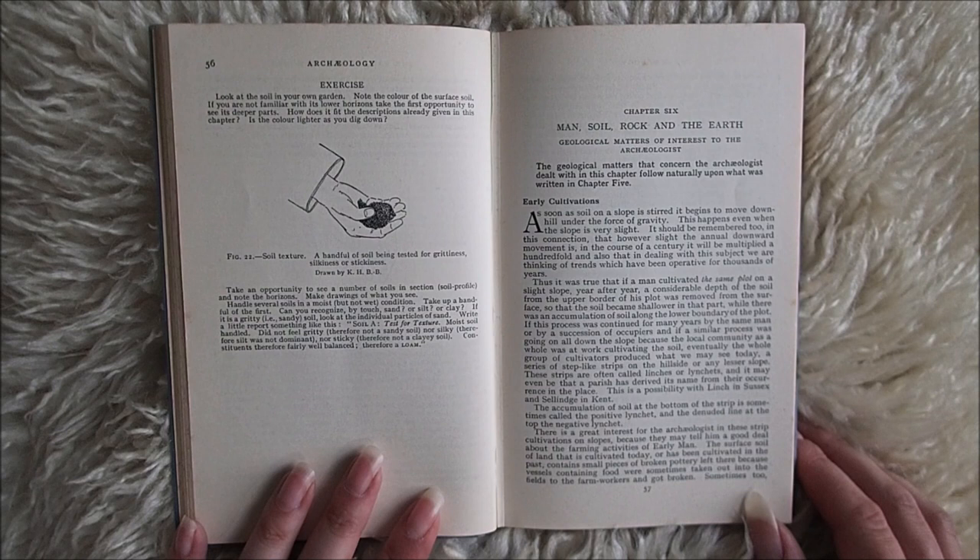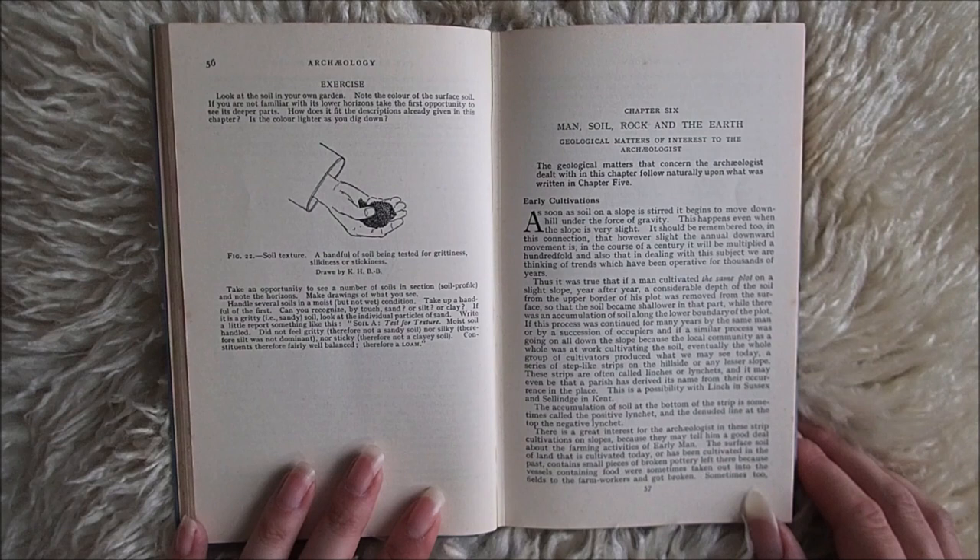It should be remembered too, in this connection, that however slight the annual downward movement is, in the course of a century it will be multiplied a hundredfold. And also that in dealing with this subject we are thinking of trends which have been operative for thousands of years.